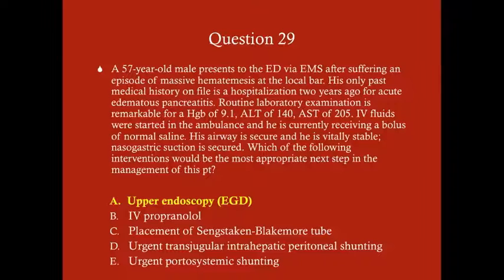The Sengstaken-Blakemore tube is useful if you can't stop the bleeding via upper endoscopy — it temporarily controls bleeding by direct pressure while you consider more invasive surgical management. TIPS or portosystemic shunting may be appropriate long-term, but right now we need the upper endoscopy to stabilize the varices.